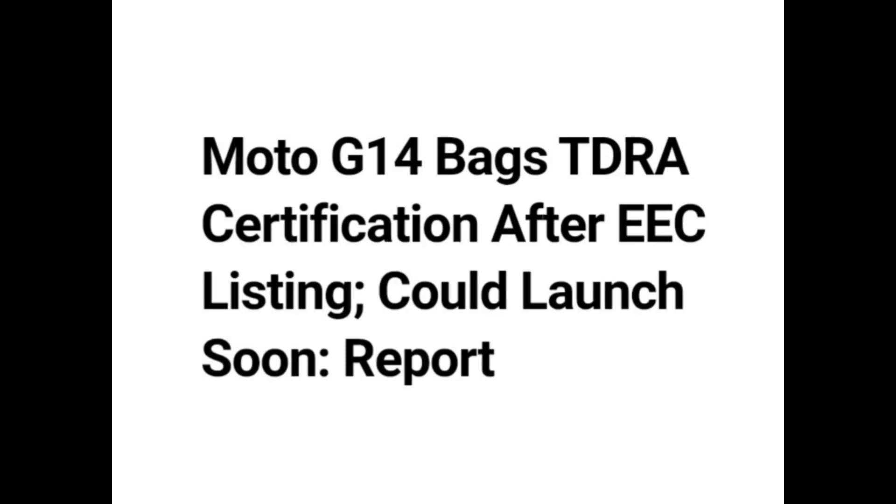Hello guys. Moto G14 bags TDRA certification after EEC listing. Could launch soon, report.